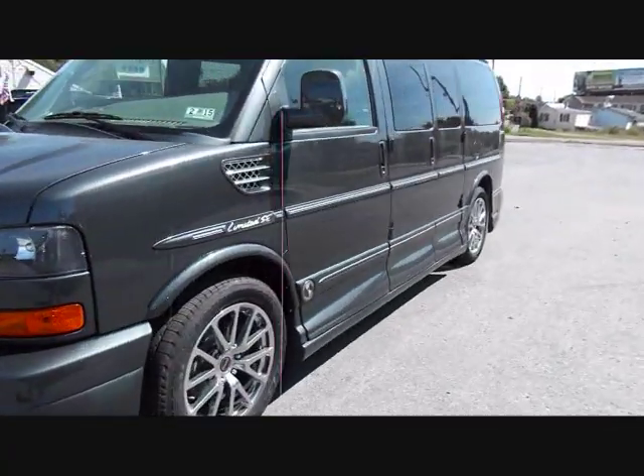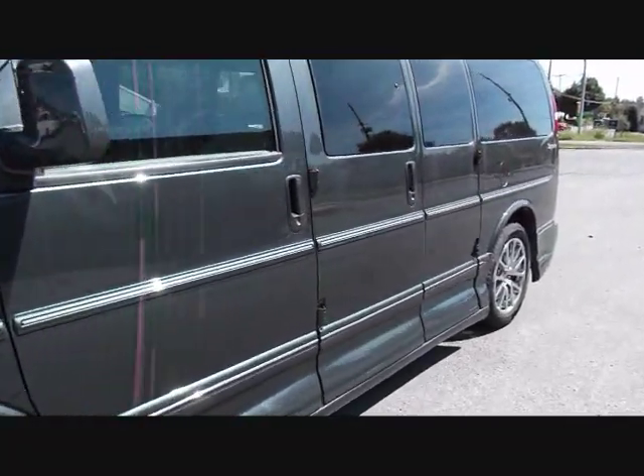Let's go ahead and step inside, do a tour of the interior, and start it up from the inside.